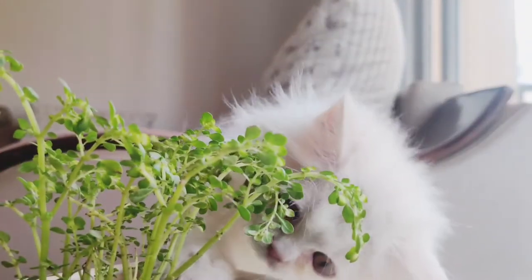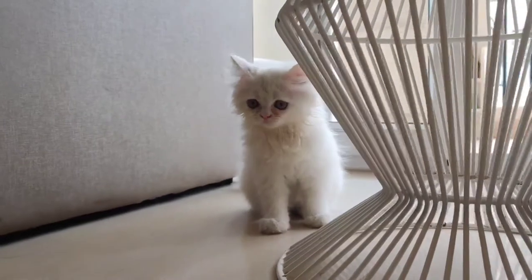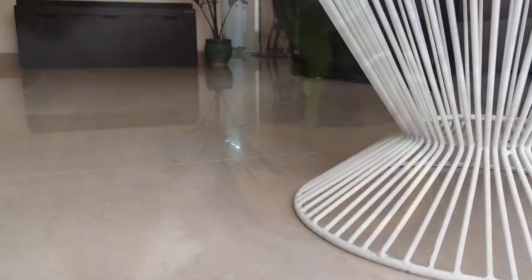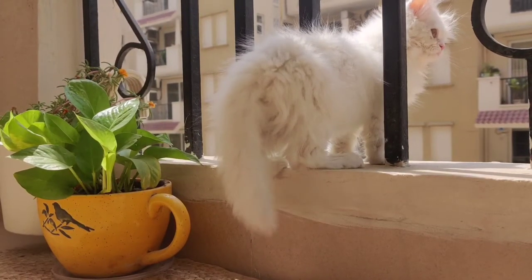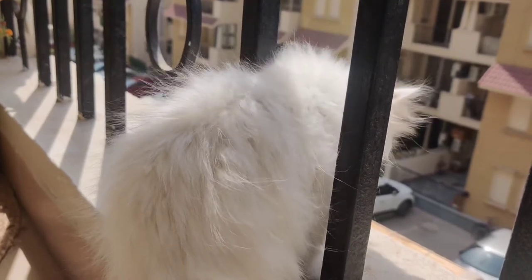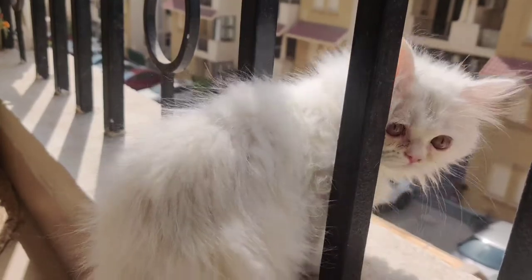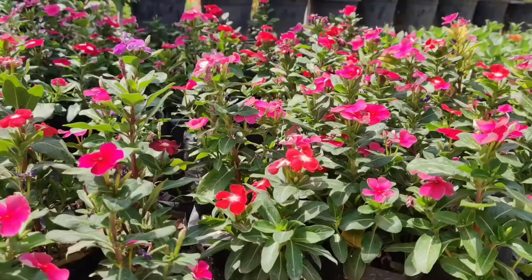We have a new addition to our family and she is the best surprise gift I have ever got from anyone in my life. I wanted to adopt another cat for a very long time, and she found her way to us. She's about one and a half months old and she is totally adorable. For now, we are thinking to name her Sophie — let me know if you have any other name suggestions for her.